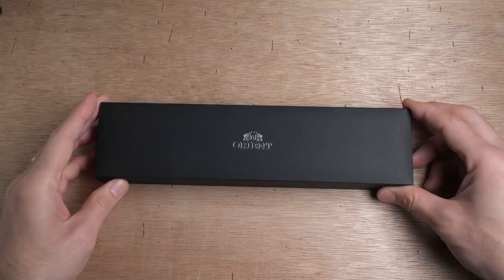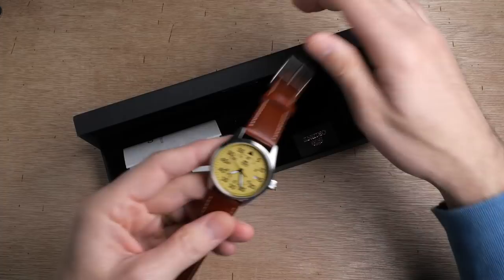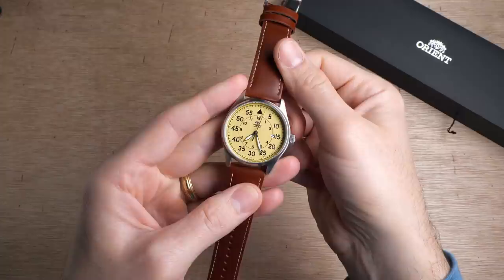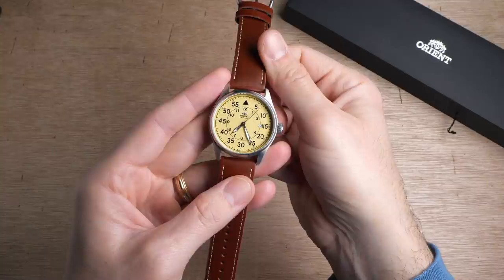This time coming from Orient — a Japanese brand that has really become known as probably the value king among watch brands out there. They make their own automatic movements in-house and always put out an impressive level of value for the money. We're going to take a look at the Orient Flight, featuring an in-house Japanese automatic movement, a robust build quality with a screw-down crown and 100 meters of water resistance. The Orient Flight just might be the best value automatic pilot's watch you can buy right now.